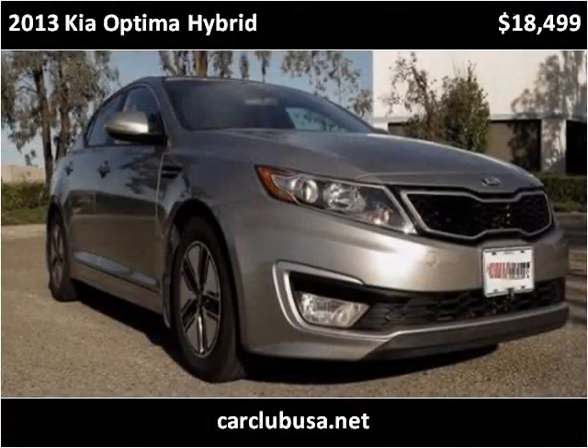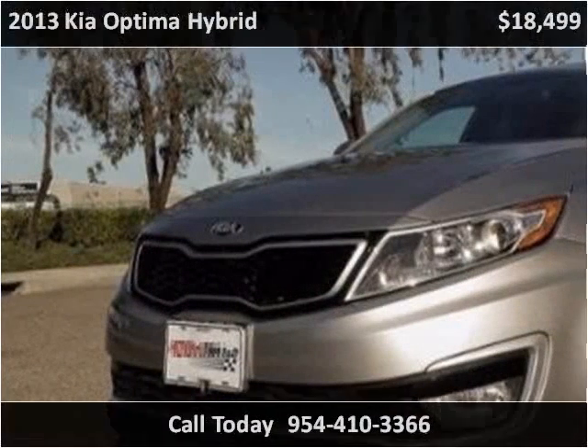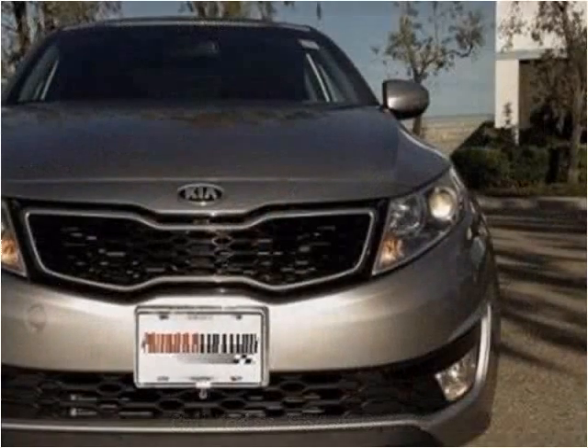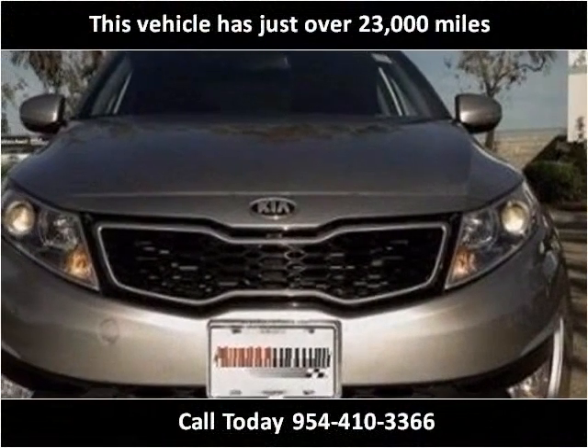This 2013 Kia Optima Hybrid is available from Car Club USA. This vehicle has just over 23,000 miles.